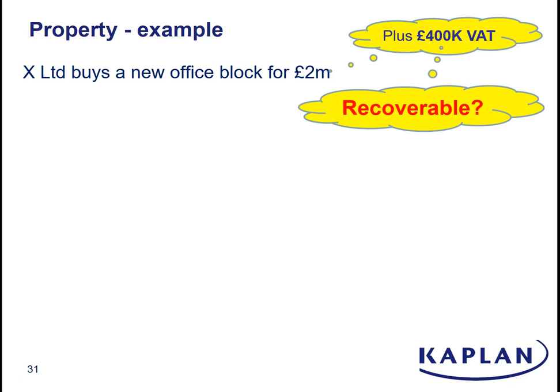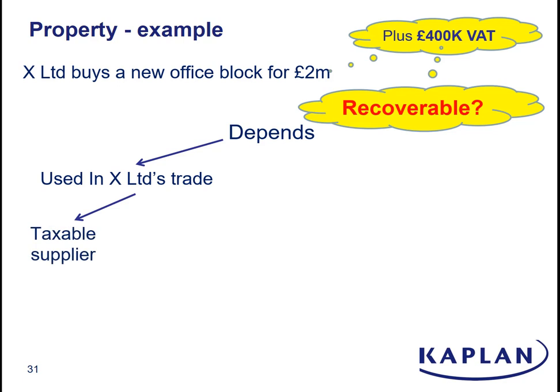So the big question — and this is the question that drives everything in VAT on land and buildings — can X Limited recover the 400,000 pounds of input VAT? And the answer is, as it often is in tax, it depends. It depends on a couple of things: firstly, it depends on what they're going to do with the building — are they going to use it in their trade or are they going to rent it out? Even if they're going to use it in their trade, it depends on the nature of X's trade. If X sells stuff that is wholly standard, zero, or reduced rate — i.e. everything it sells is taxable — then the answer is a very nice simple yes, you can recover the 400,000 pounds of input VAT, and this building has cost X Limited 2 million.